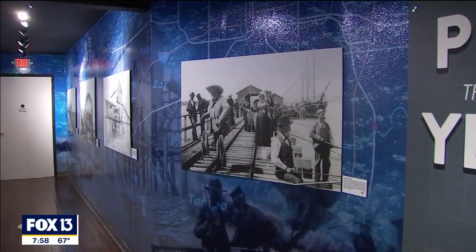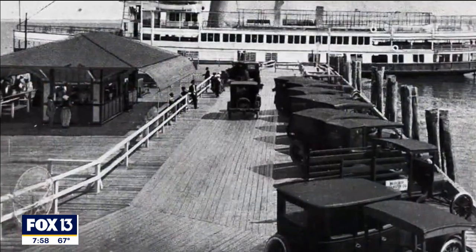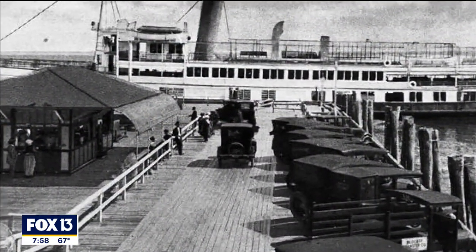We're sitting in our pier gallery. It's called Pierce Through the Years, and we wanted to tell the story of all the piers.